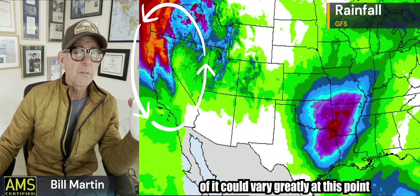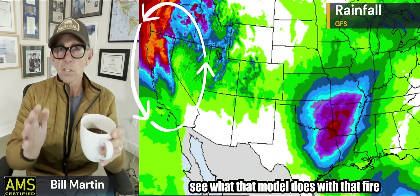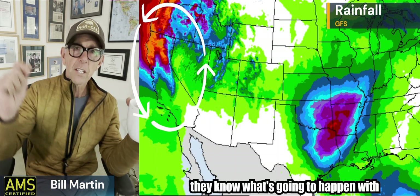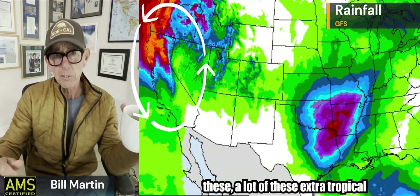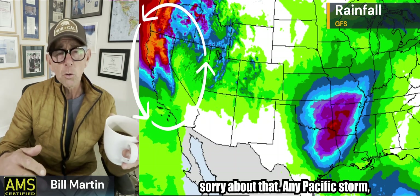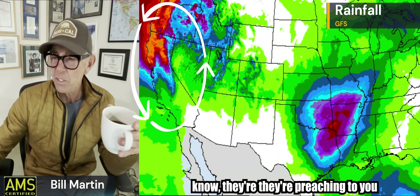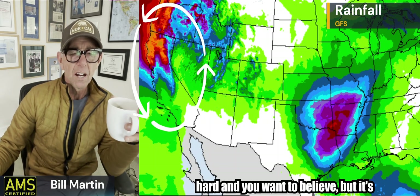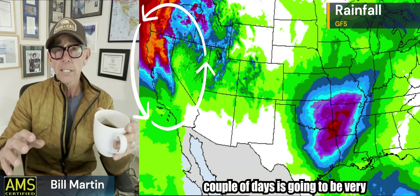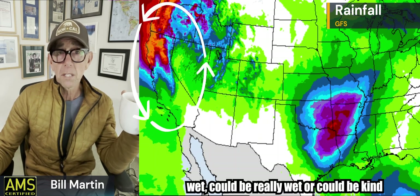The severity of Tuesday could vary greatly at this point, and we'll wait till tomorrow afternoon to see what the model does with that fire hose. I just want you to know: when you hear people say they know exactly what's going to happen with these extratropical storms — any specific storm — no one really knows. This next couple of days is going to be a very interesting forecast. Could be kind of wet, could be really wet, or could be kind of dry.